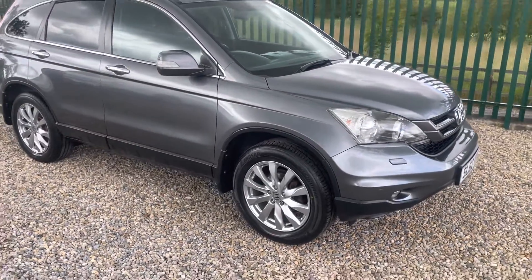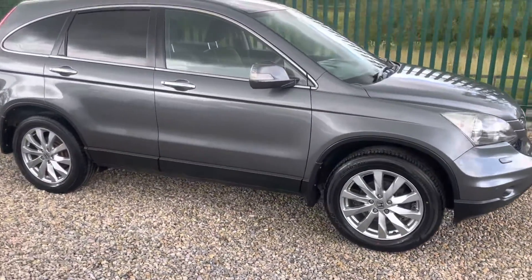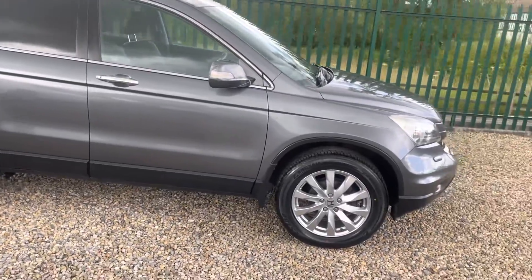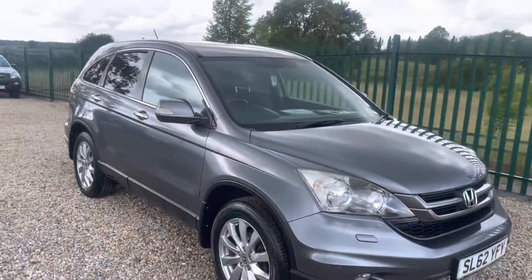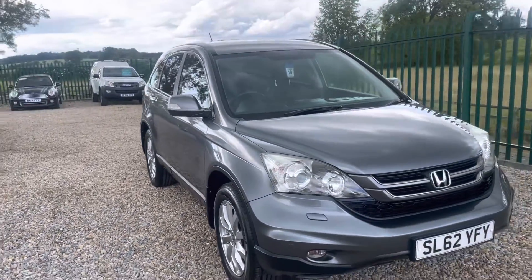Hello, I'm Martin from Martin Bell Car Sales. We're going to do a walk-around video of this Honda CRV — a car very well known to myself. I sold it in 2019, about three years ago.